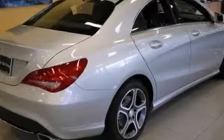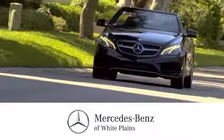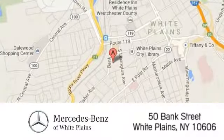Come take it for a test drive. The friendly professionals at Mercedes-Benz of White Plains will be happy to assist you. Call, click, or stop in today. We are conveniently located at 50 Bank Street in downtown White Plains, New York.